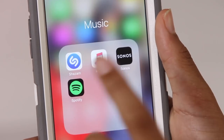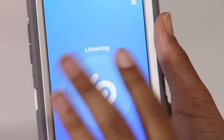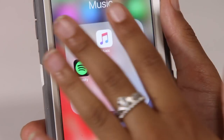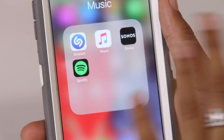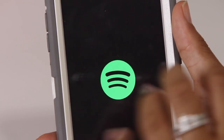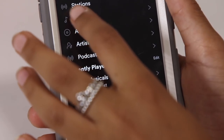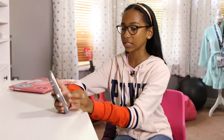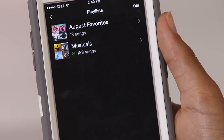Then I have my Music folder, which has Shazam — if you're listening to a song and don't know what it is, you can Shazam it and it'll listen and tell you the song. I have my Apple Music app, which I don't use a lot. Then I have my Sonos app which connects to the speaker system in my house. And I have Spotify, which I love — it has all my favorite songs. I know people are Team Apple Music or Team Spotify, but I personally like Spotify better.